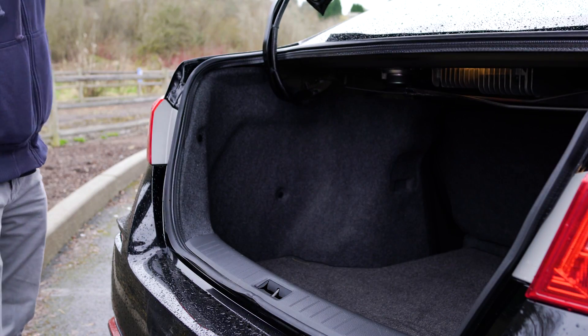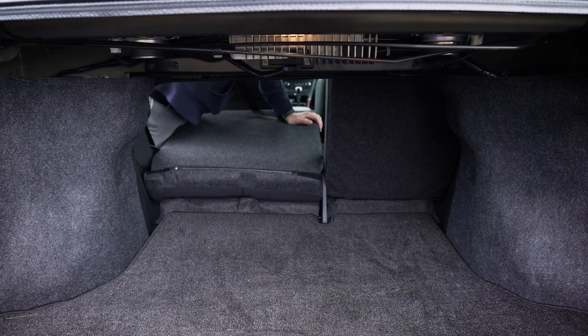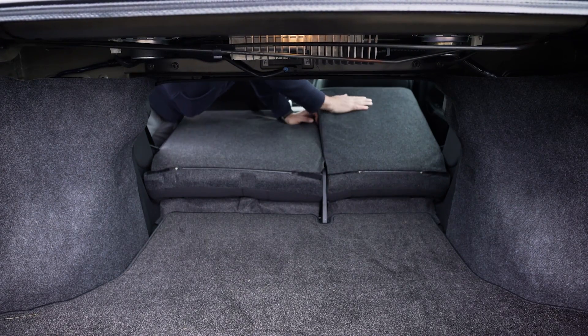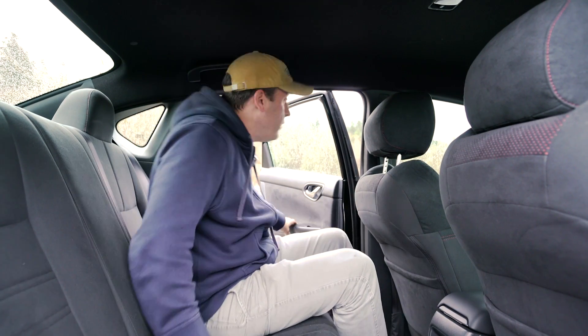The Sentra Nismo offers the same 15.1 cubic feet of trunk capacity as other Sentra models, and that space can be enlarged by folding down the rear seats. With the seats up, the Sentra fits four adults comfortably with adequate leg and headroom.